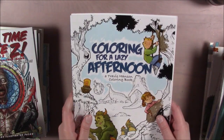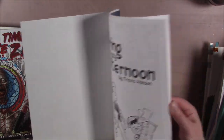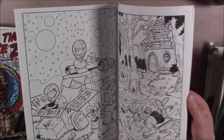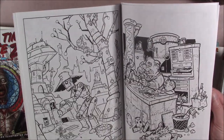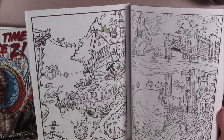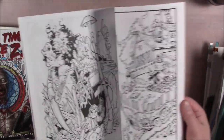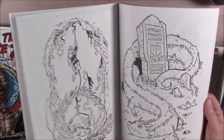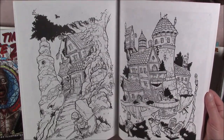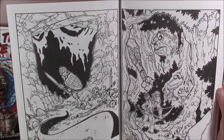This is Coloring for a Lazy Afternoon by Travis Hansen. I've only done one picture in it — partially because I had to scan it, since the paper is so freaking thin I wouldn't want to color directly in it with markers. I did start another page but I took it out to scan it because I didn't want to hurt the book. I wanted to use my Copics. Very cool pen and ink drawings though — look at that detail.